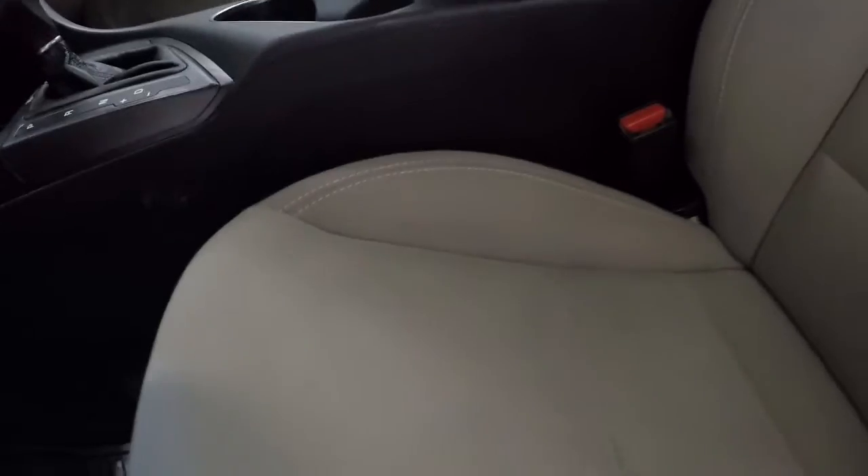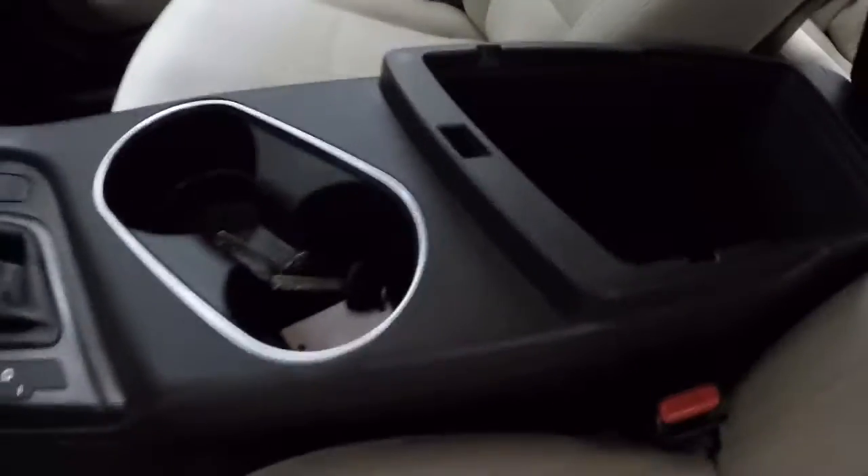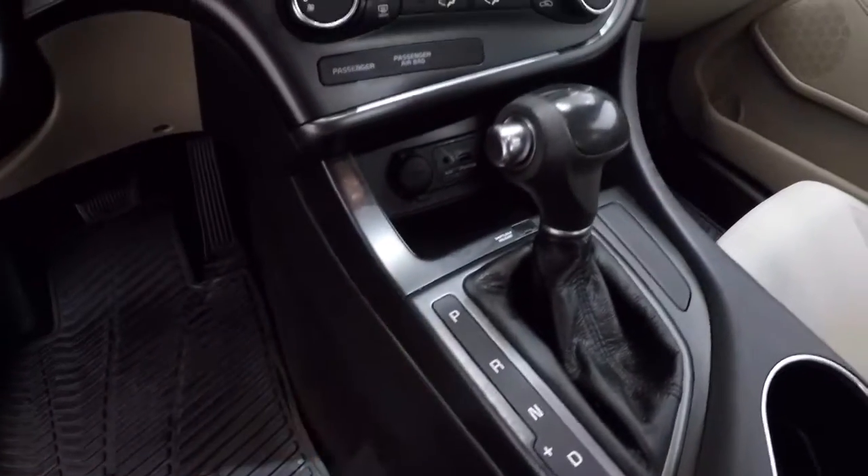It does come with a keyless entry key fob. There are cup holders and a center console with some storage. The passenger seat is cloth. It is an automatic, and there are two power outlets, a USB port, and an auxiliary input.